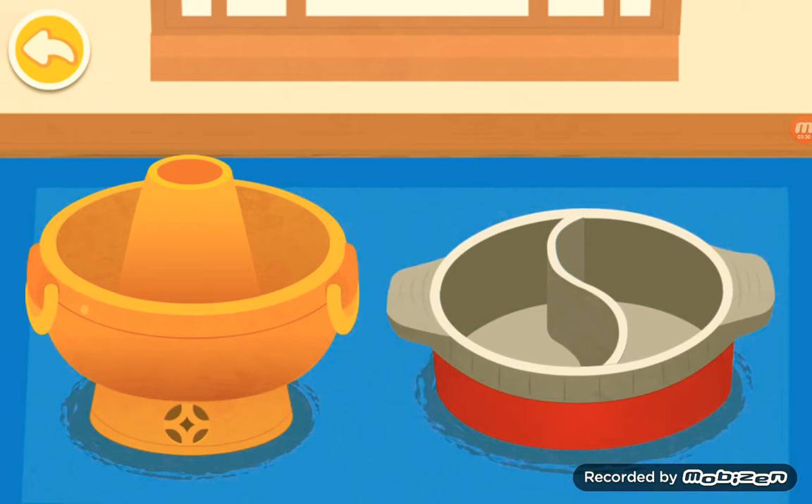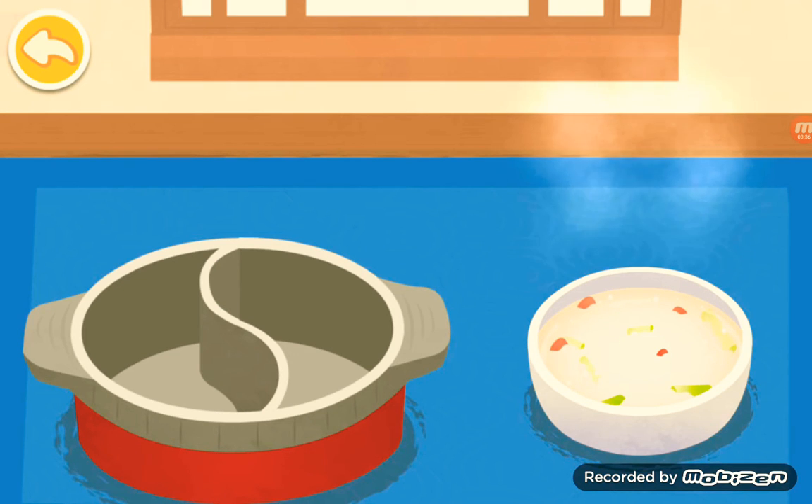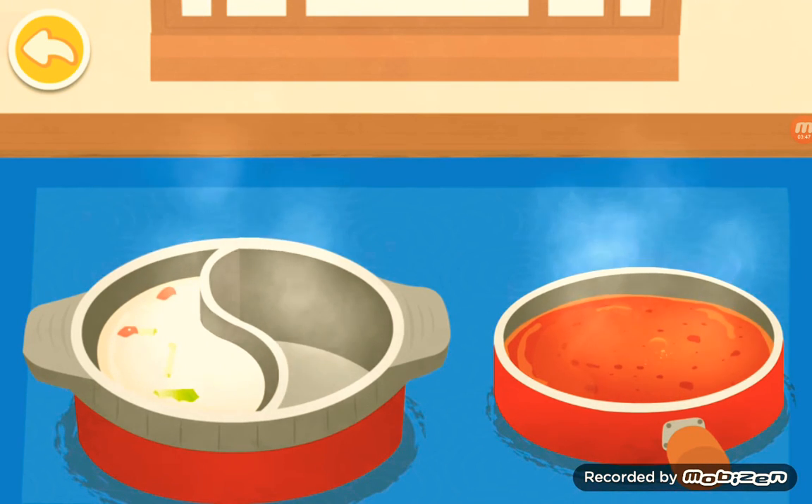What kind of hot pot would you like? Double flavor hot pot. Double flavor pot could bear two different bases. Let's first pour in the clear soup base, then pour the spicy soup base into the other side.